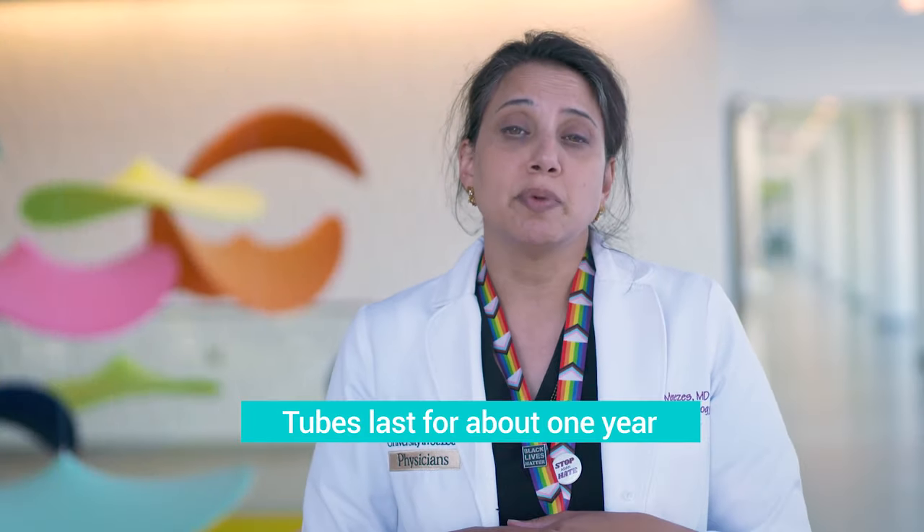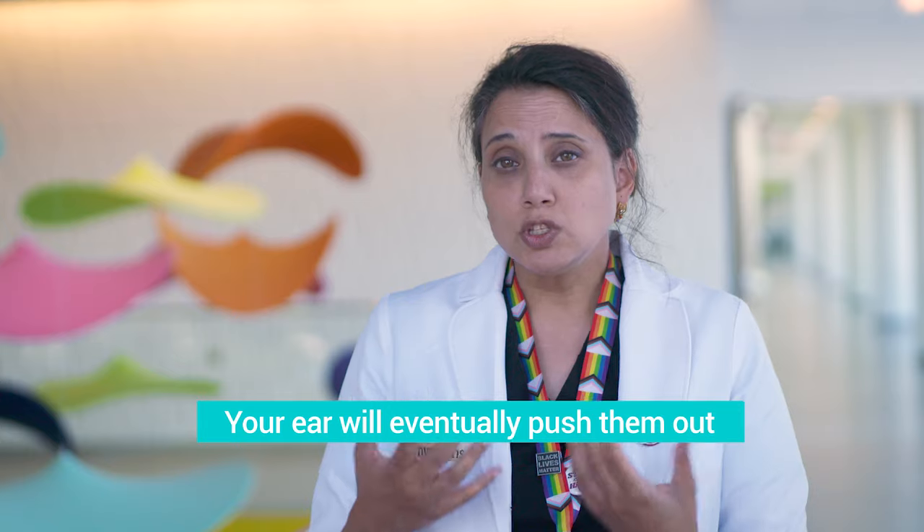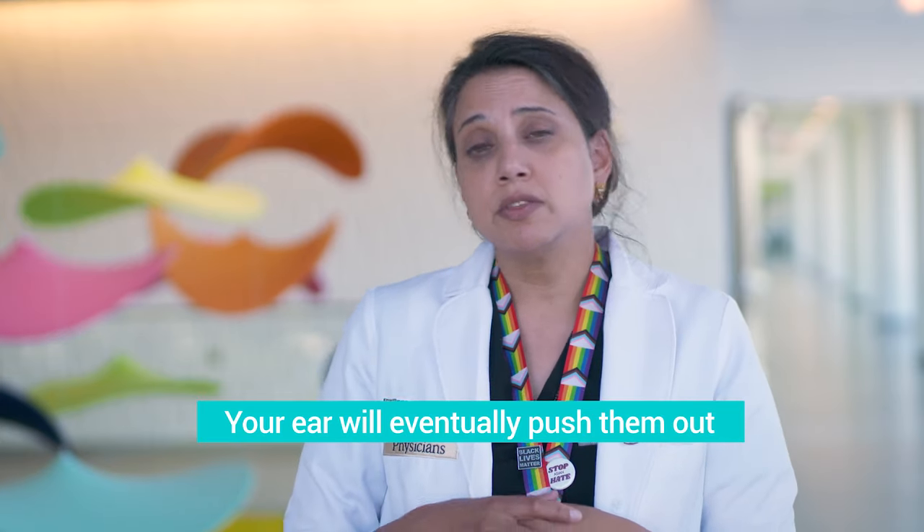Most tubes will last for about a year. The eardrum is like skin and it regenerates itself, slowly pushing that tube out. We do want to make sure that things are going well and that there's not a need for any further interventions as time goes on.